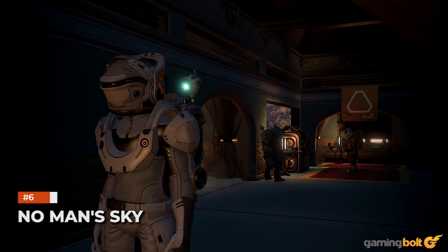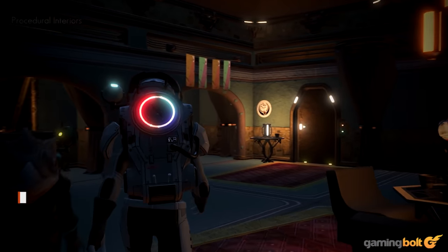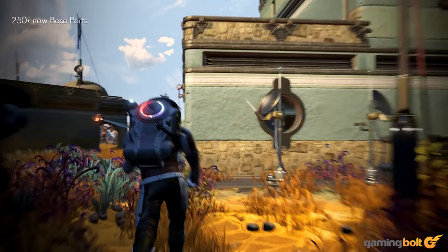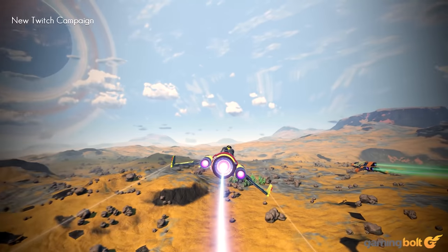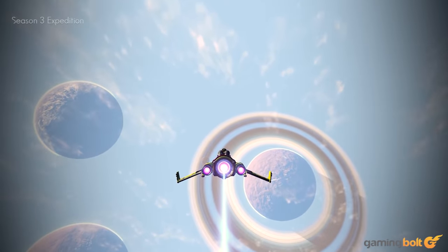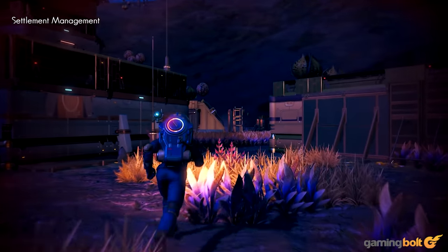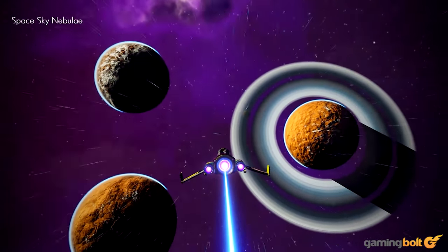This one was kind of an obvious pick. No Man's Sky's very nature lends itself to a massive setting full of varied worlds to see and explore, and it delivers that in spades. Each of its worlds, with their own distinct biomes and environments and unique flora and fauna, is brought to life thanks to the game's excellent visuals. There's a great deal of variety in No Man's Sky in terms of the sights you see throughout the game, and the fact that the game's visuals never buckle under that pressure speaks volumes about how good it looks.